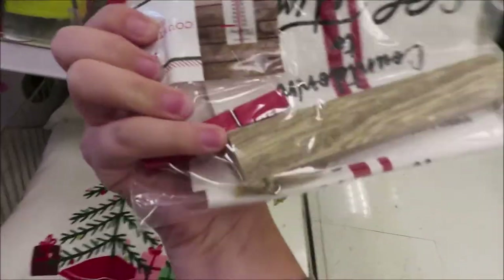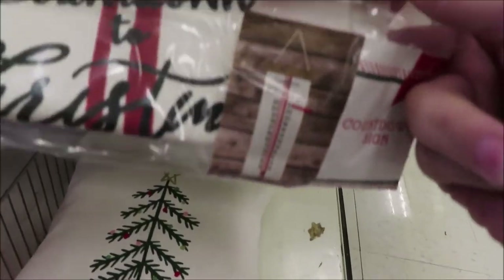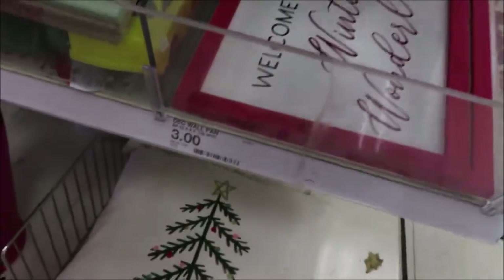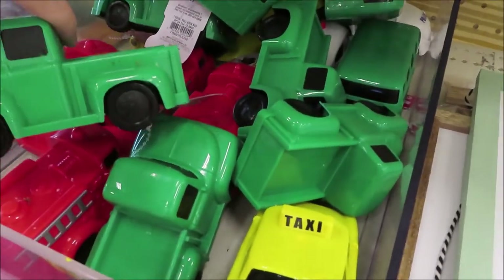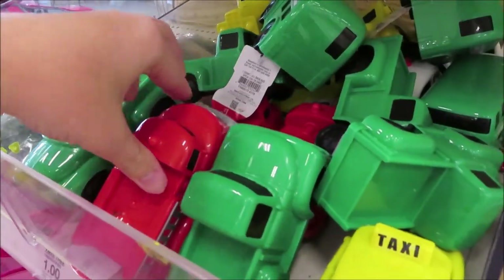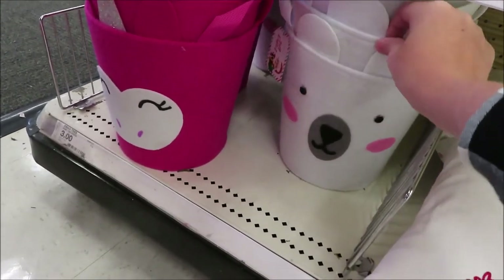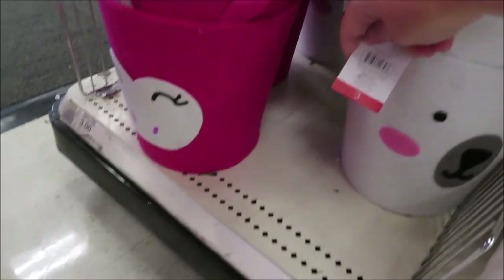They also have this little countdown to Christmas for $3. They have some of these little trucks, school buses, fire trucks, and police car stickers for a dollar. They have these little felt gift baskets for kids — they're $3 each.